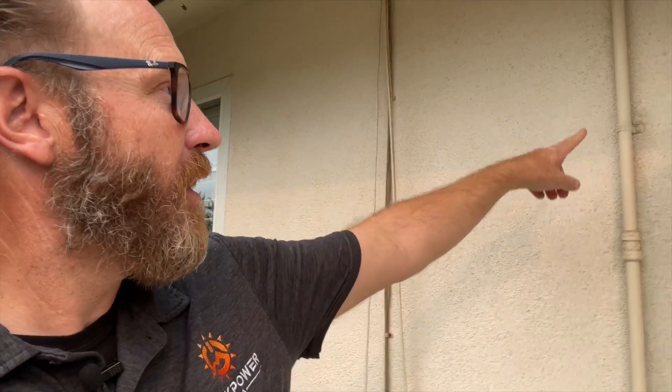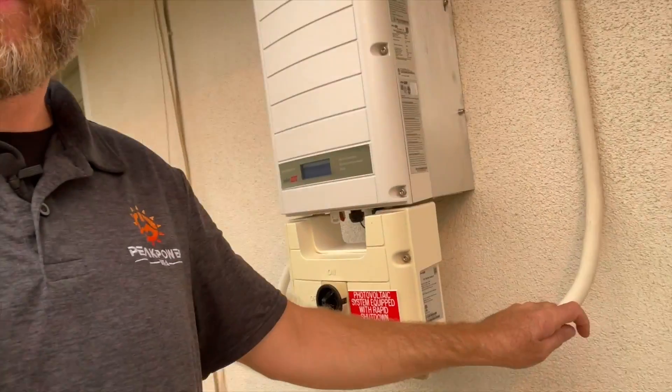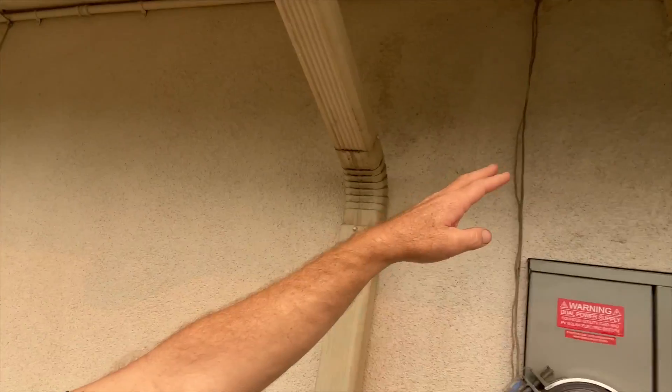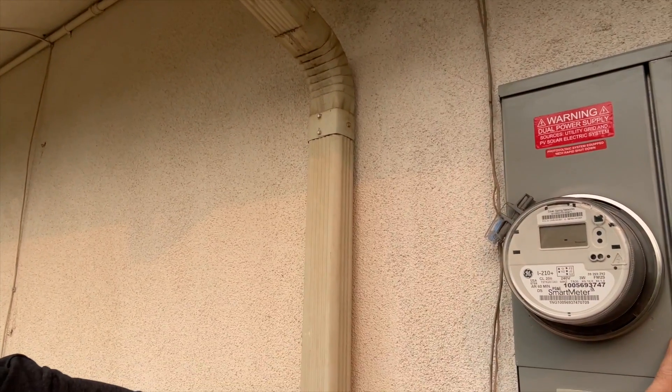I'm producing solar power. It's coming through here as DC energy. It goes through the inverter, gets inverted to AC energy, comes out this line, goes up through here, comes over to here, and back down to my electrical meter and my main panel. This is important because as I'm producing more power than my home needs, where does that power go? It goes through the meter and onto the grid, where it lies and remains until I need it again.